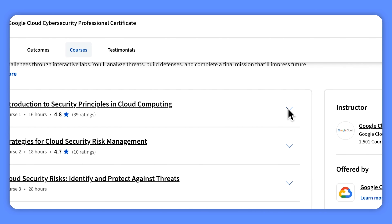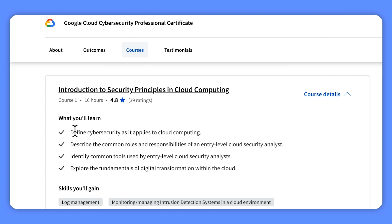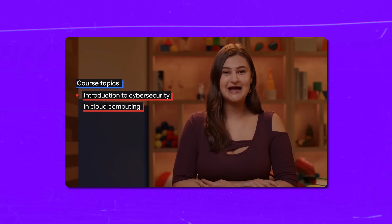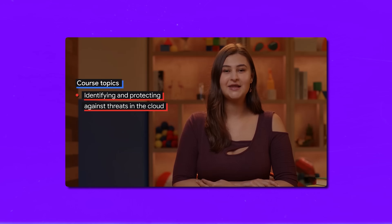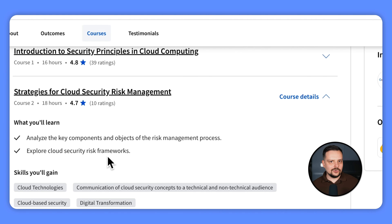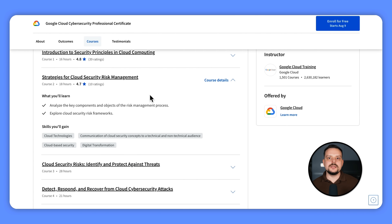In the first course, Introduction to Cybersecurity Principles in Cloud Computing, you will learn about cybersecurity in the context of cloud computing, discover the typical roles and responsibilities of an entry-level cloud security analyst, and get familiar with the common tools they use. You will also dive into the basics of digital transformation within the cloud. In the second course, Strategies for Cloud Security Risk Management, you will learn about the risk management process, explore different frameworks for managing security risks, and understand how to identify and handle potential security threats in cloud environments.